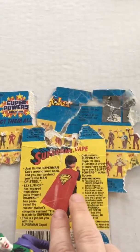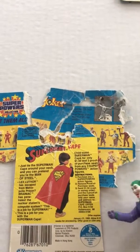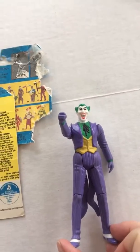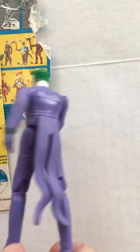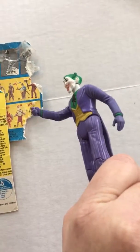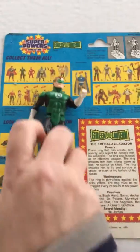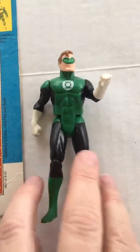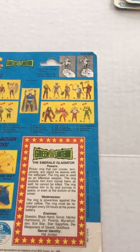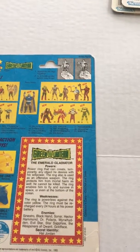The Joker's move is to activate his mallet. Next up we'll bring in Green Lantern, and his is to activate the action ring thrust.